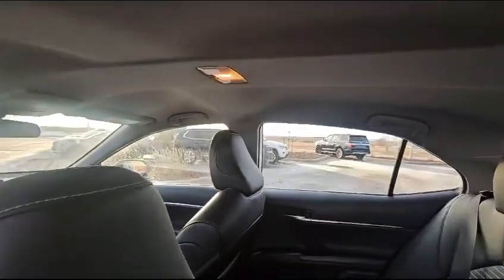We come back here and we have leather everywhere. This is a great looking car. Let's open up the front where you're going to spend most of your time.